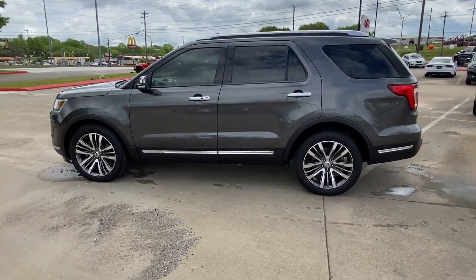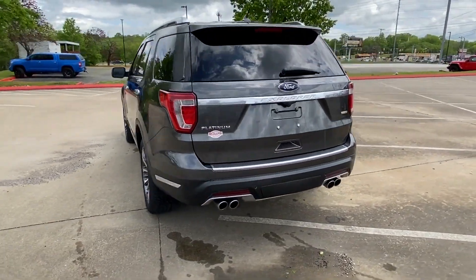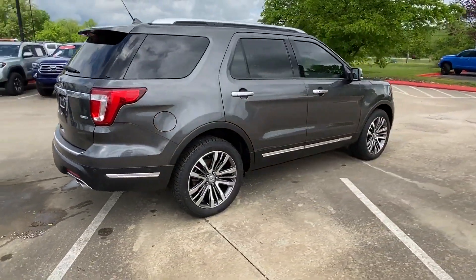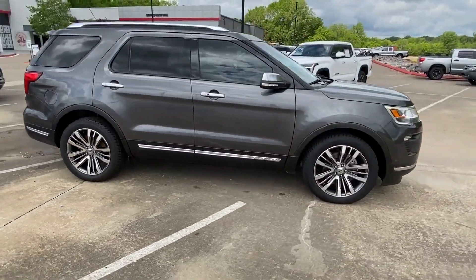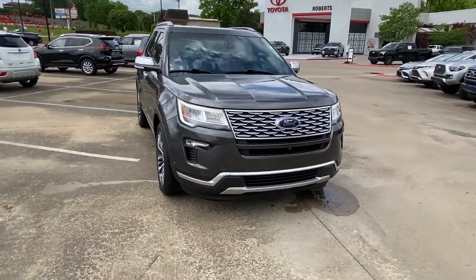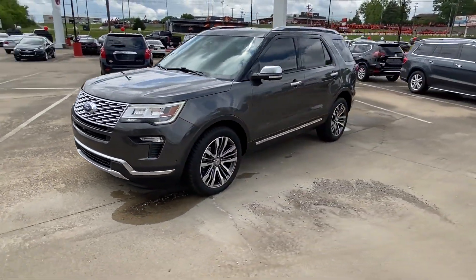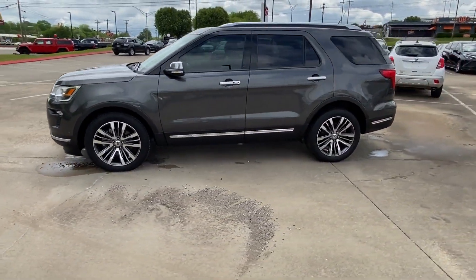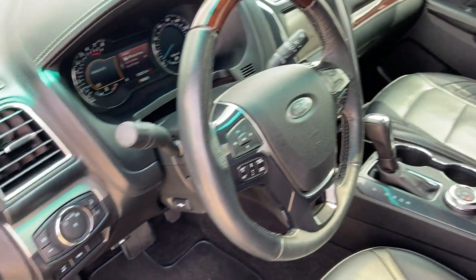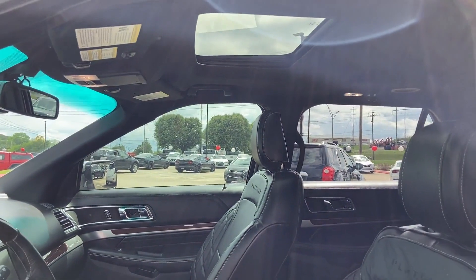2018 Ford Explorer with less than 53,000 miles on the odometer. This SUV offers space as well as power and performance — it strikes the perfect balance of fun and function, while offering automatic parking, cross-traffic alert, lane keeping assist, side view mirrors with turn signals, lane departure warning, Wi-Fi hotspot, satellite radio, navigation, premium sound system, turbocharged engine, and multi-zone air conditioning.